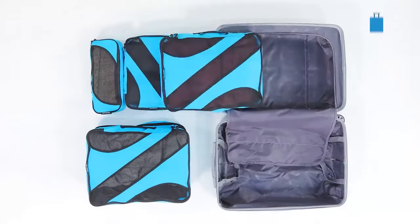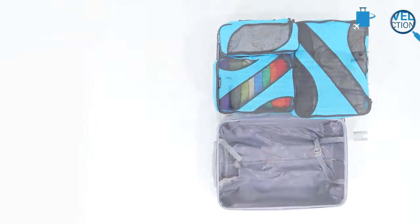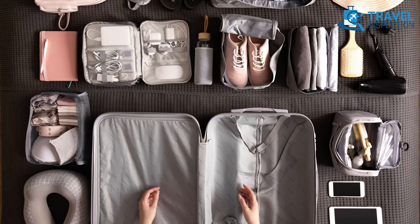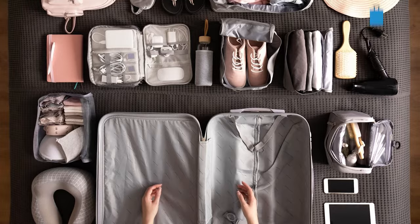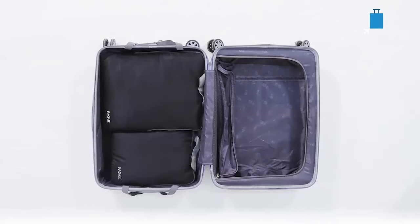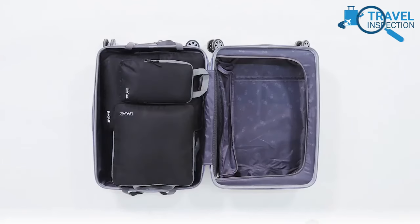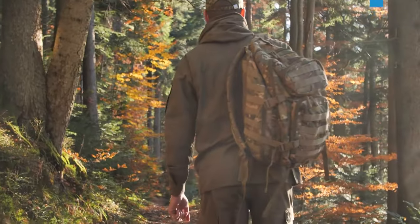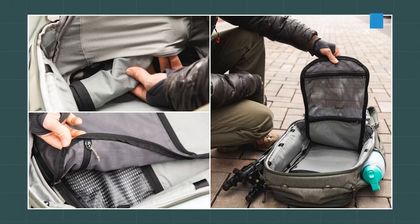To make packing more convenient, using a packing cube is perfect for keeping your luggage organized. It allows you to compartmentalize clothes and other items, making it easier to find what you need. Plus, it helps save space and keep your luggage organized. You should also invest in a good quality carry-on backpack that can fit everything you need for a trip.